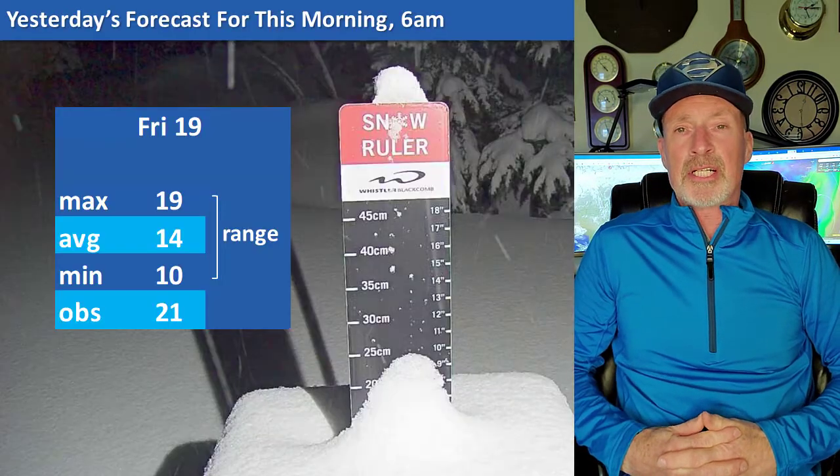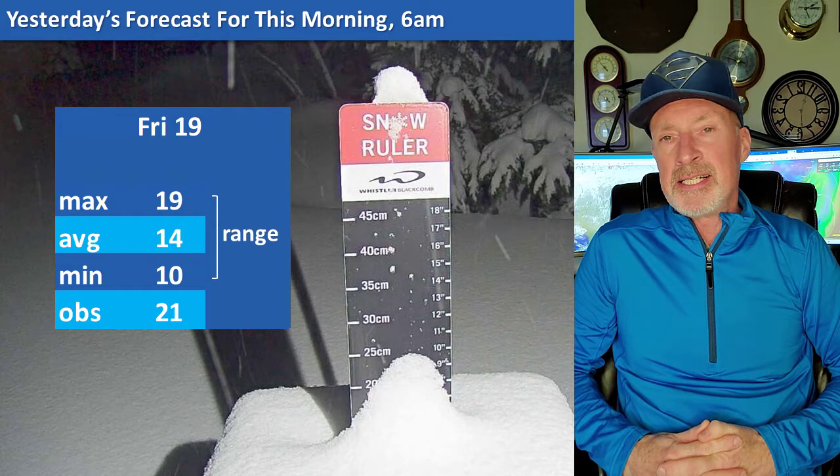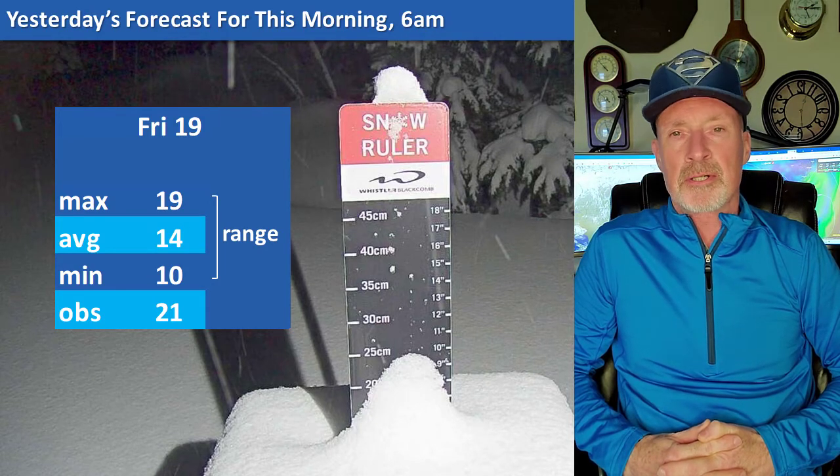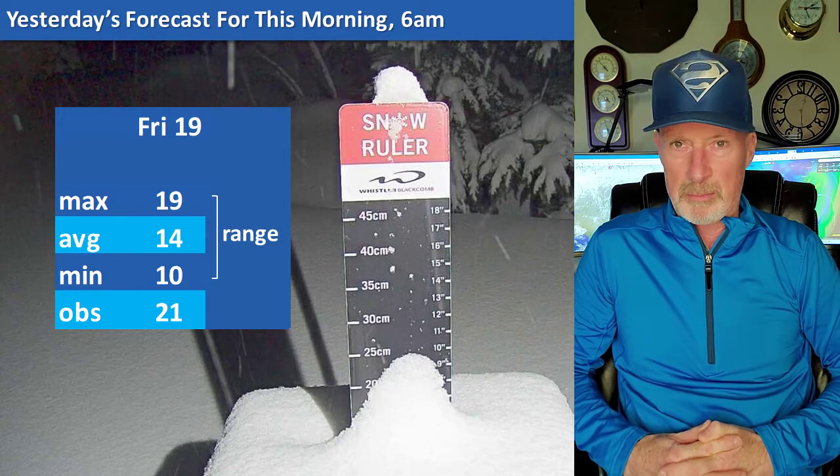Lightning! Yesterday's forecast was 14 with a range of 19 down to 10. At the stake this morning: 21.